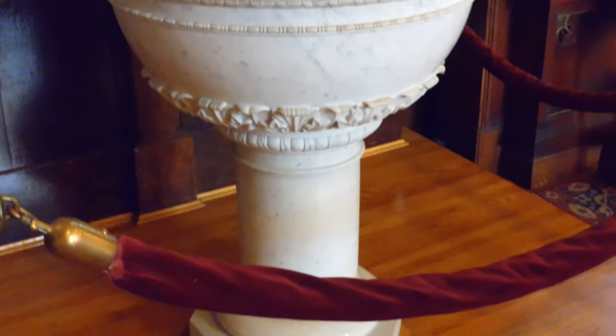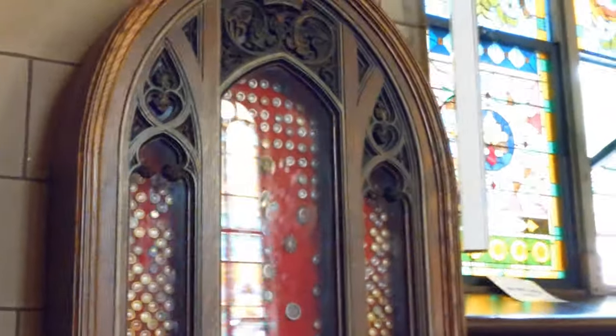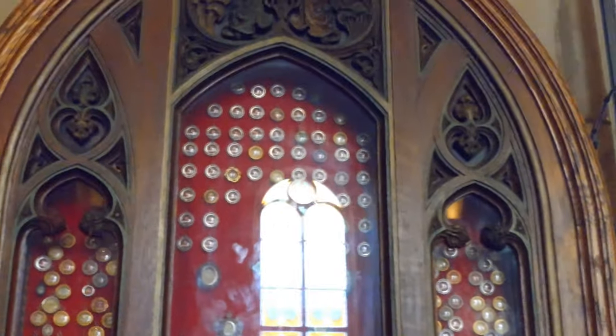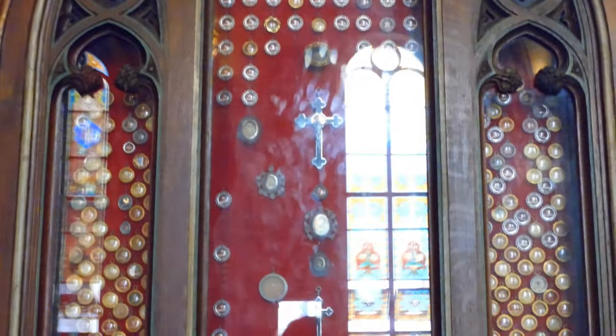Over here we have a very nice and ornate baptismal font — it looks really nice, I just love the kind of cast iron feel to it. And over here is a nice little shrine on the right-hand side of the altar. If you're facing the altar, all of this is on the right-hand side.